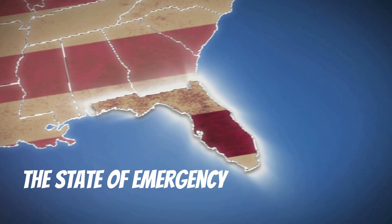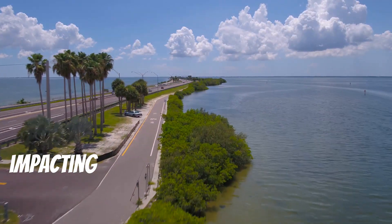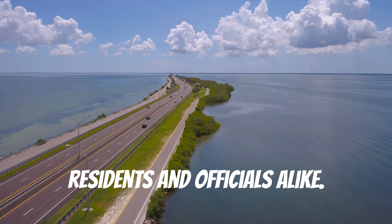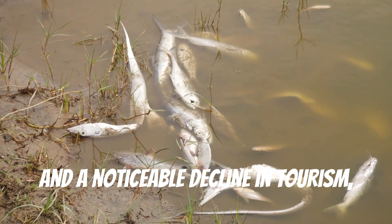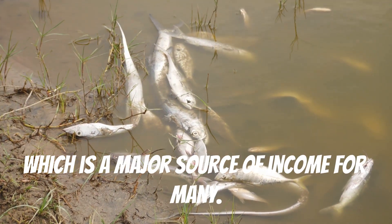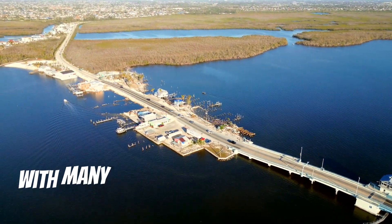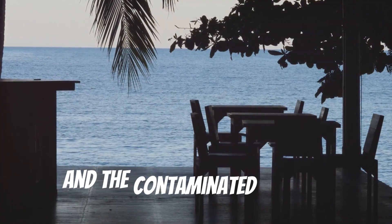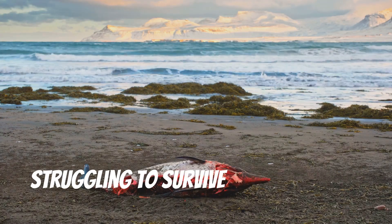The state of emergency: current impacts in affected areas. The current red tide outbreak is severely impacting various parts of Florida's Gulf Coast, causing widespread concern among residents and officials alike. Coastal communities are experiencing significant fish kills, respiratory irritation in humans, and a noticeable decline in tourism, which is a major source of income for many. The economic toll on businesses that rely on fishing and tourism is substantial, with many shops and fishing operations closing down due to the lack of visitors and contaminated waters.